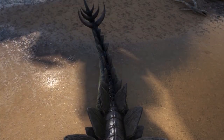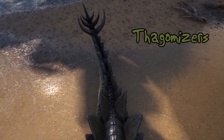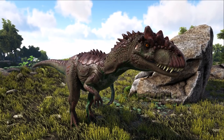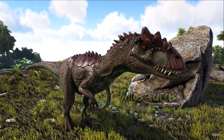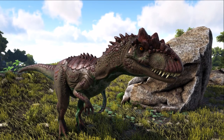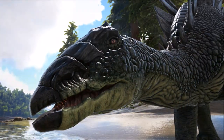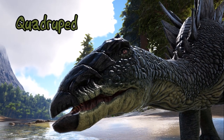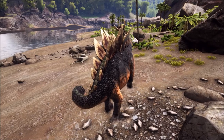The spikes at the base of the tail are known as thagomizers, and these were most probably used for defense. Fossils of the Allosaurus, which was the natural enemy of the Stegosaurus, have been found with puncture wounds from these thagomizers. The Stegosaurus had a small head and a turtle-like beak, and was a quadruped, meaning that the dinosaur walked on four legs.